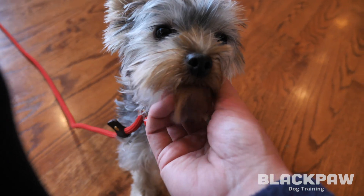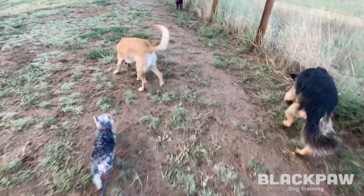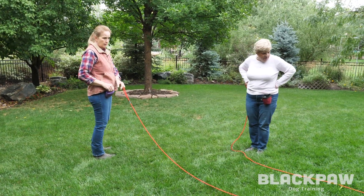We've been following the training of Taz and Milo, Yorkie brothers with some behavior issues. We've shown you their work getting better socialized with other dogs, learning to come when called.